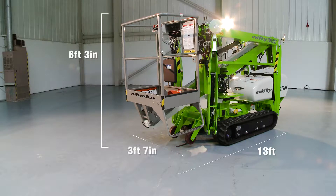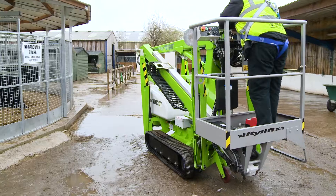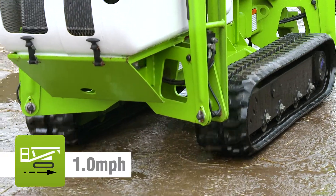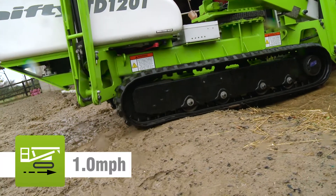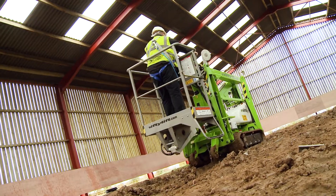The TD-34T's compact dimensions and low overall weight make it ideal for working in a wide range of environments. Driven from the basket when stowed, it can be moved from one location to the next, and when in position, can be set up and operated without leaving the basket, saving time and energy.